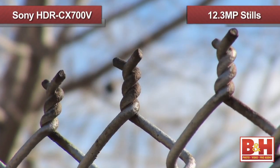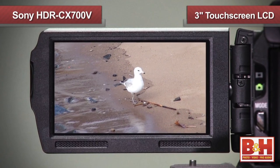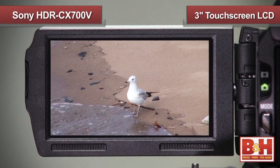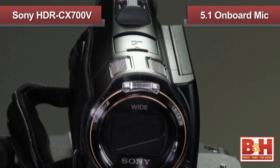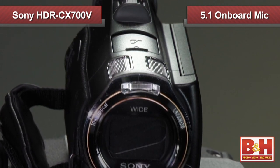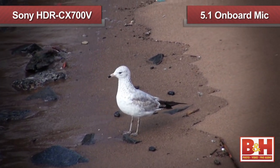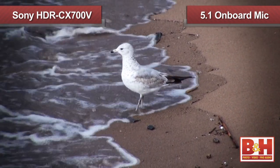If you want to shoot photos, the CX700V can capture up to 12.3 megapixel stills, and you can view your photos and video clips on the 3-inch touchscreen 921,000-dot LCD. In addition, the CX700V uses an onboard 5.1-channel surround sound microphone to capture audio in several directions, giving your recordings a much fuller and more realistic sound.